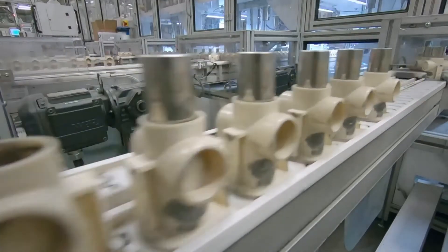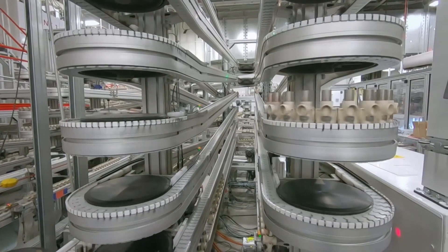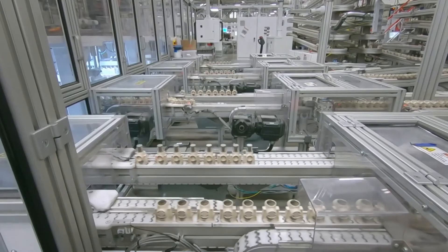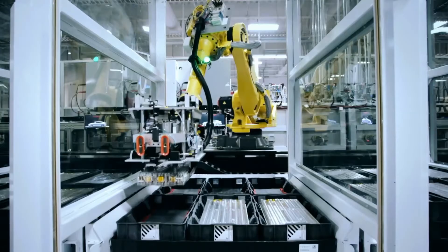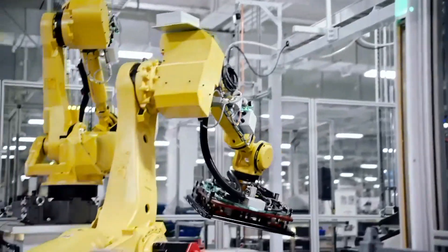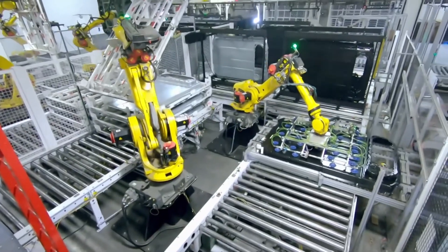So the bottom line is you'll likely never need to replace your Tesla battery, even if you drive 20,000 miles a year. At 500,000 miles of battery life, you could easily drive your Tesla for 25 plus years. And if it's a million mile battery, you're looking at 50 plus years. So again, you'll never have to worry about your Tesla battery. That's all for now — hopefully you've learned something from this video. If you have any questions, let me know down in the comments and I'll be happy to help you out.